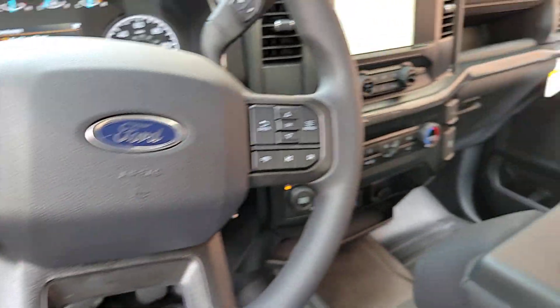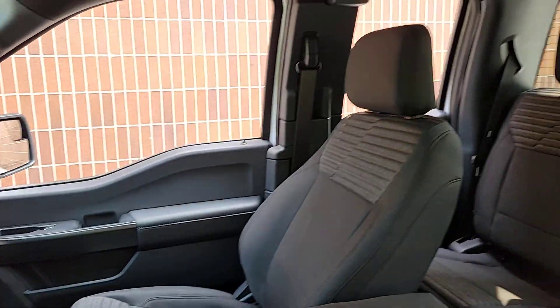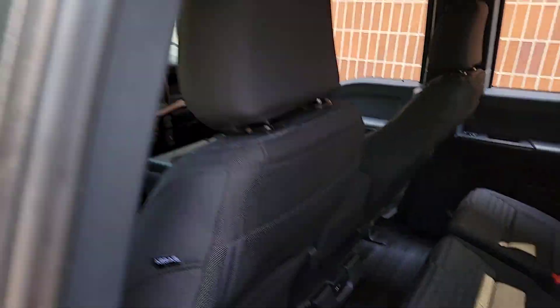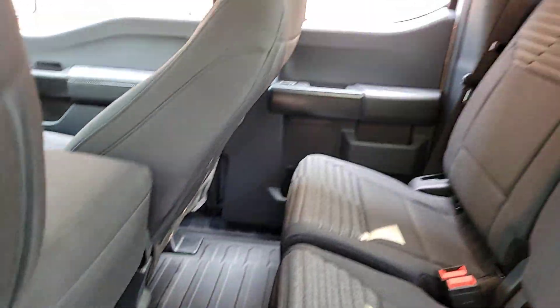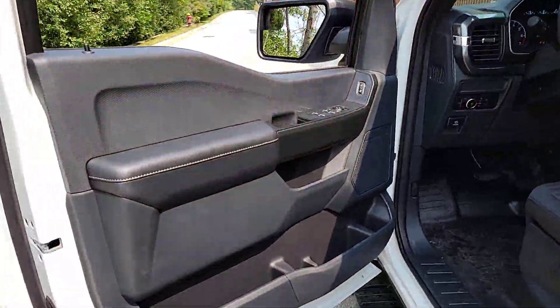These are just some of the great options this vehicle comes with: pre-collision system, lane departure warning, keyless entry, heated mirrors, remote engine start, V6 cylinder engine, backup camera, fog lamps, four-wheel drive, and alarm.